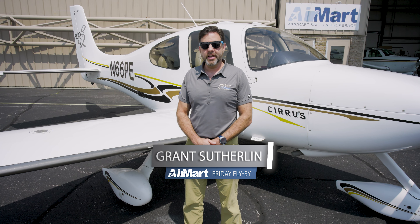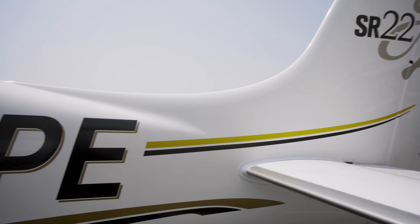This aircraft has the updated Garmin Dreamstack that everyone's looking for — GTN 750, GTN 650. In addition, it also has the Avidyne DFC 90 Autopilot.